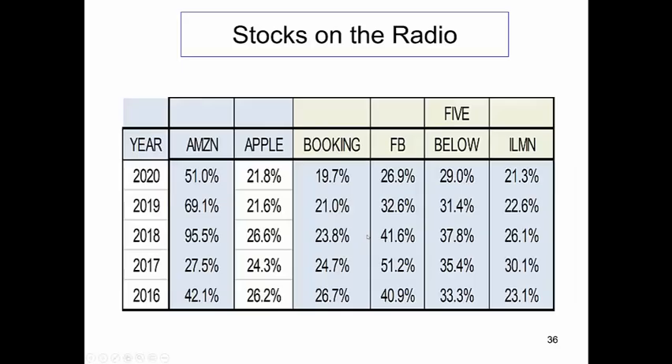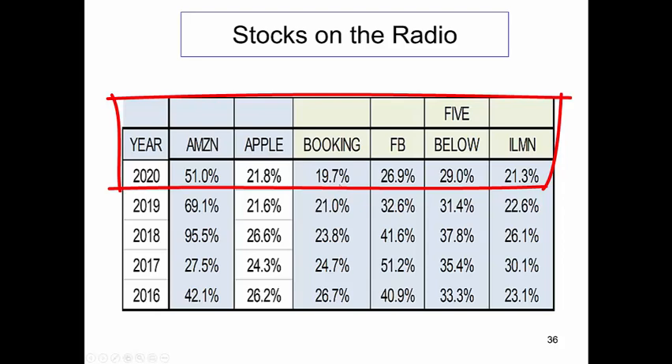Now, stocks on the radio that we talk about — we're looking at Amazon, we're looking at Apple, we're looking at Bookings (which is the old Priceline), Facebook, Five Below, Illumina. All these stocks are in our growth portfolio, all have ROEs higher than the averages, and our threshold is right around 20%.